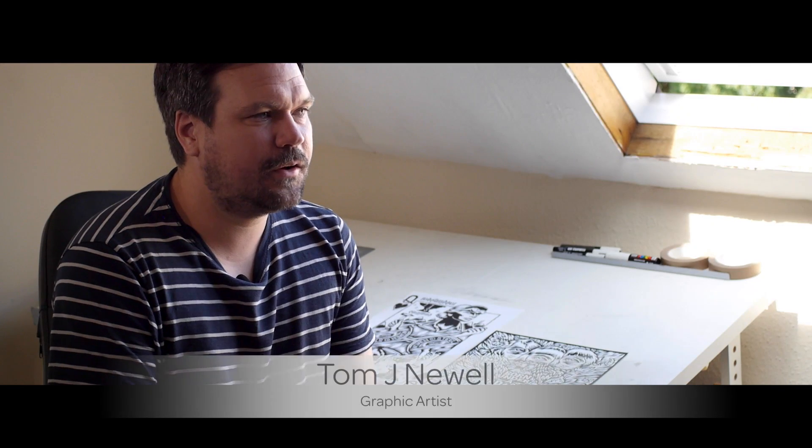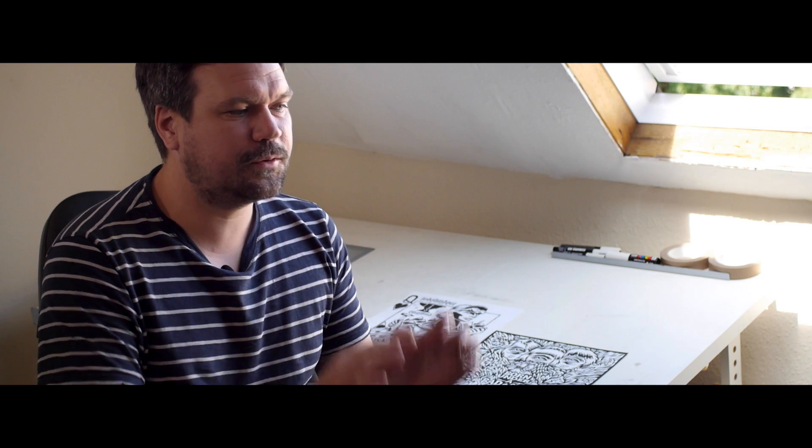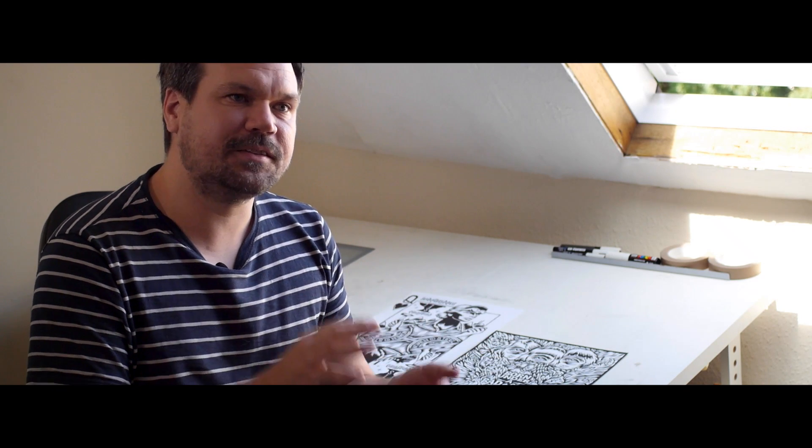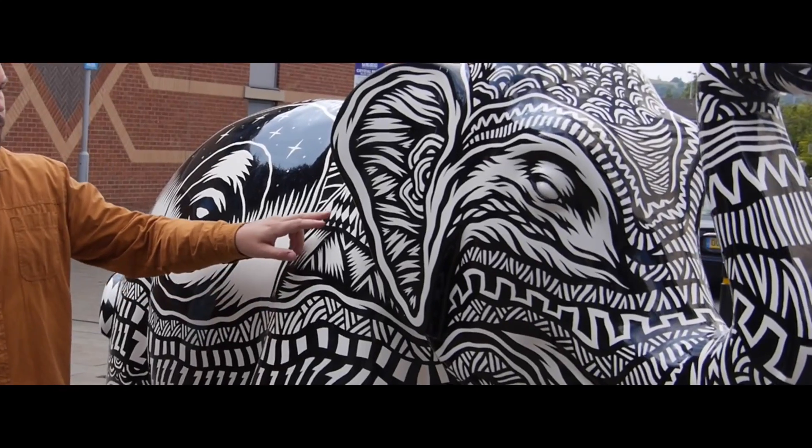I had no idea how difficult and time-consuming it was going to be until I was actually confronted with this totally three-dimensional form — there's no two angles on the whole thing that are the same.